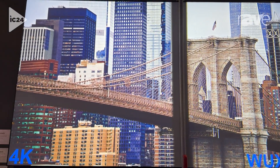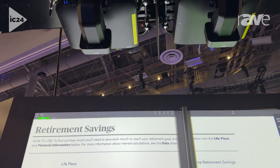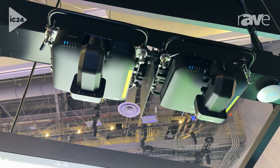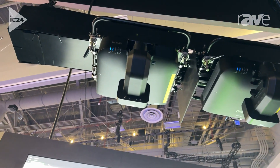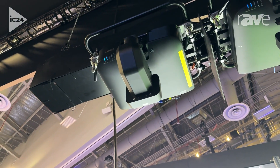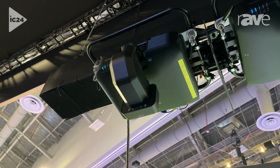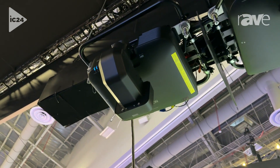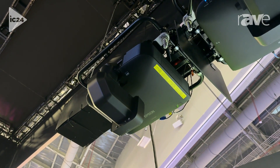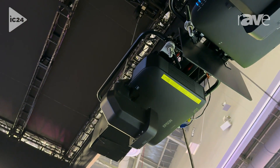This is a new series of projectors for us. It just launched this past May and we offer this 4K series at 8,000, 10,000, 13,000, 16,000, and 20,000 lumens. It utilizes the same lens family as we've always had in our pro series of projectors, so from 6,000 to 20,000 lumens every projector uses the same lens. If you're a customer who previously purchased one of our lamp-based models back in 2016, you can actually take that lens out and put it into this new 4K series of projectors.